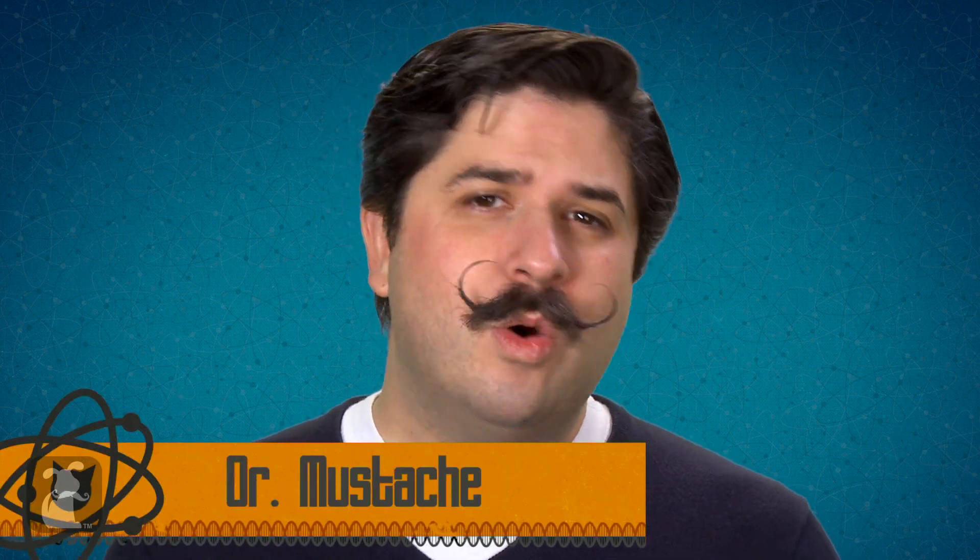Hey guys, Dr. Mustache here with the Pet Collective's Pet Lab. And today we're talking about something near and dear to my heart — and nearer and dearer to my face. We're talking about whiskers. And while my whiskers do really cool stuff like trapping beer and tickling my nostrils and giving me an excuse to do evil, cats have really useful whiskers. So that's our question today on Pet Lab: what's up with whiskers?